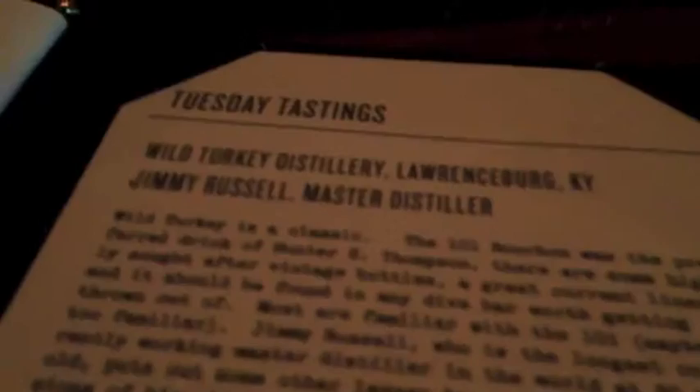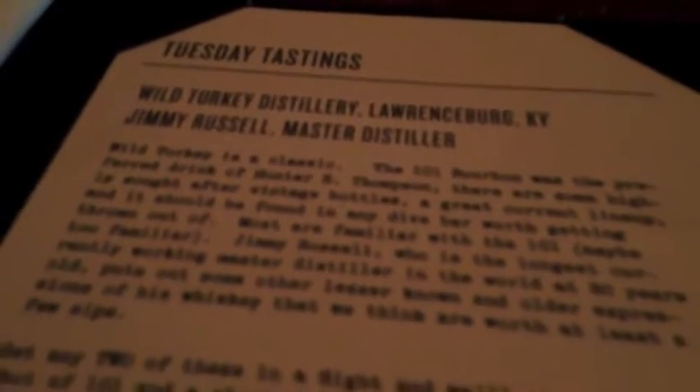Every Tuesday we do a setup for one-ounce pours of our featured distillery. This month we happen to be doing Wild Turkey distillery. You come in and we'll pour you one-ounce flights of your choice out of everything that Wild Turkey distills.